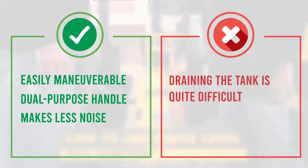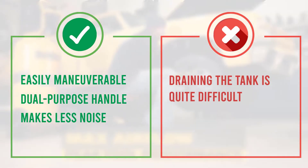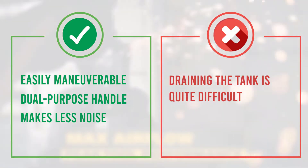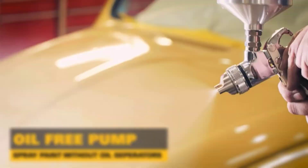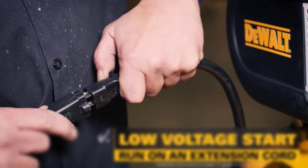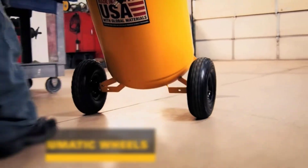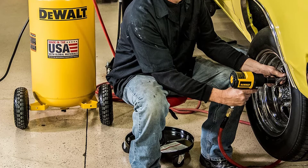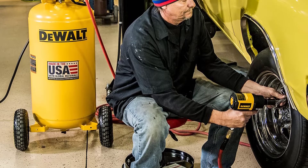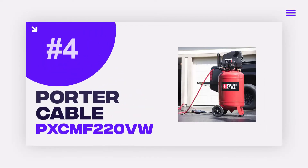The unit also has a maximum of 200 PSI when it comes to air pressure, thanks to its tank made of high-grade reinforced steel. The 27-gallon tank makes it more than enough for professional paint jobs. This product is perfect for big projects such as painting trucks and larger automotive vehicles, so you won't have to worry about running out of air frequently.